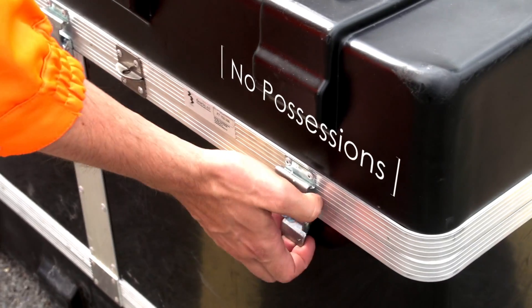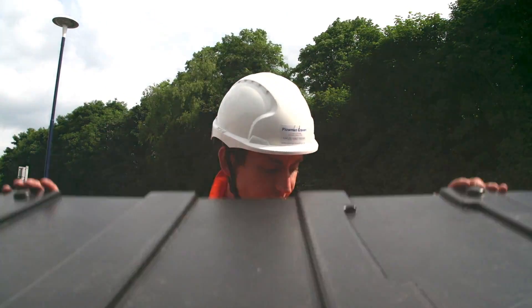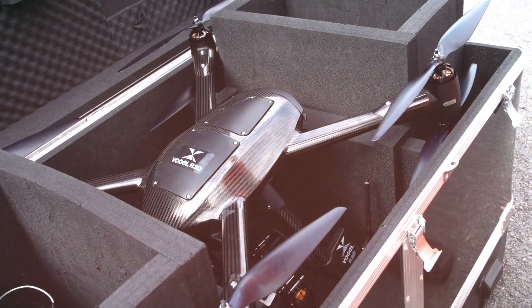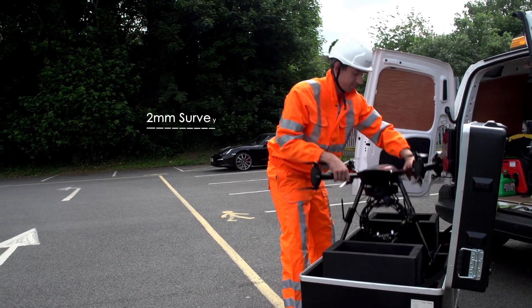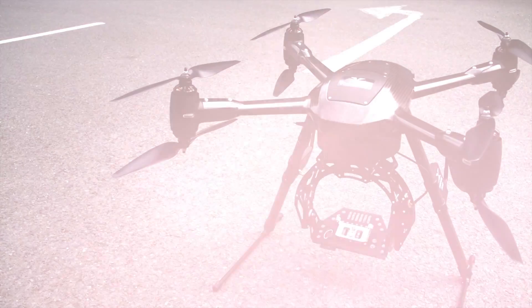Imagine a method of rapidly conducting rail surveys covering even the most high-intensity areas without possessions, line blocks or exposing workers to risk. Imagine a state-of-the-art data capture system that could, at short notice, deliver 2mm accuracy from a position of safety.